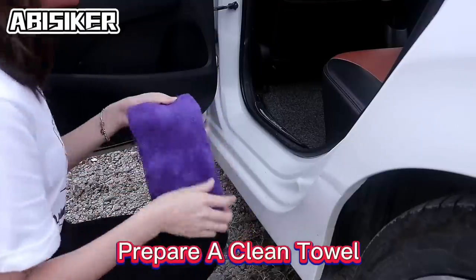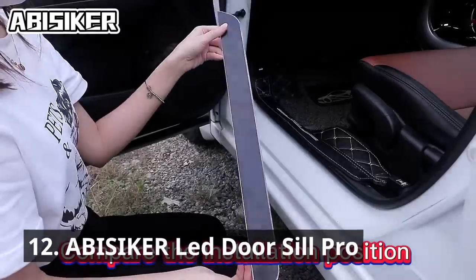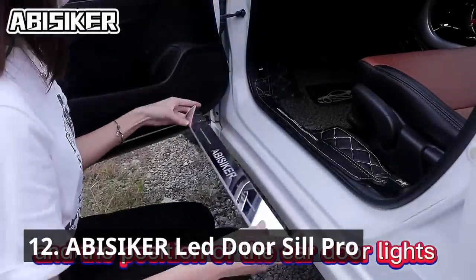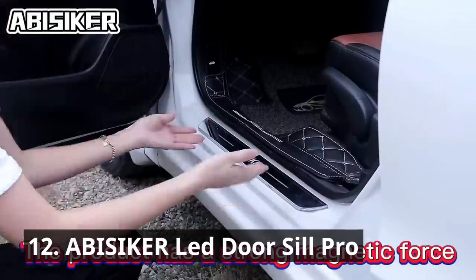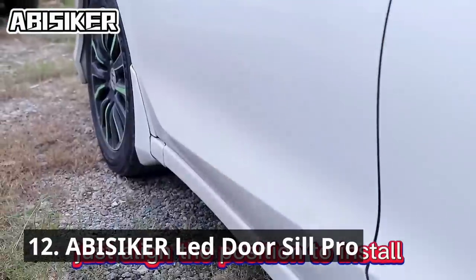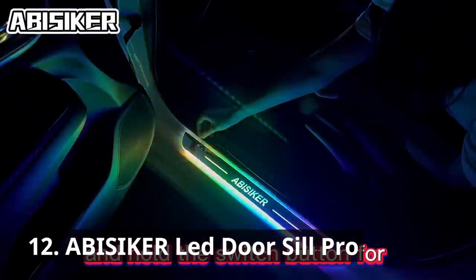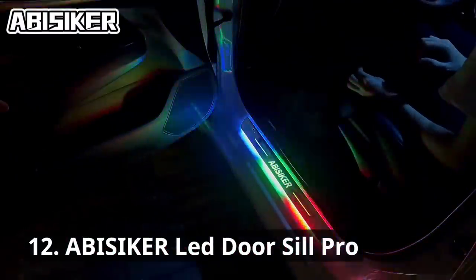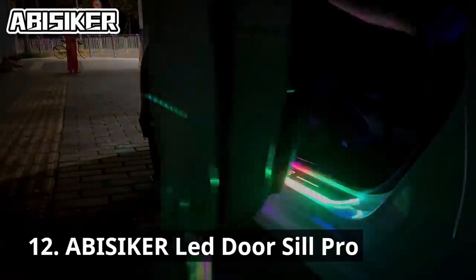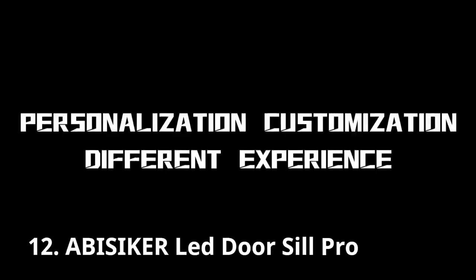It's time to add some style to your car's interior with the Abiziker LED Door Sill Pro. These sleek door sill plates illuminate your car's entry points, giving it a premium and futuristic look. The RGB colorful LED Door Sill Pro provides 8 color switching modes, allowing you to switch between different styles anytime, anywhere. These door sills not only enhance aesthetics but also provide additional protection against scuffs and scratches.